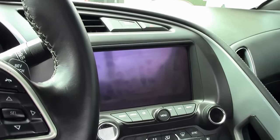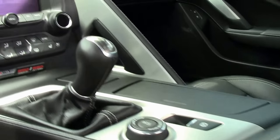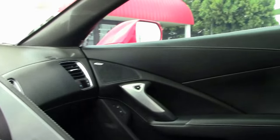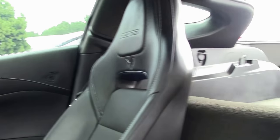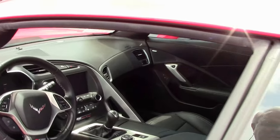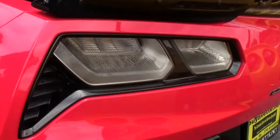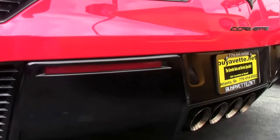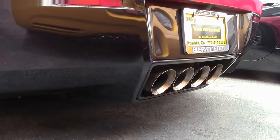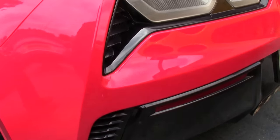It features heads-up display, cooled and heated seats, dual-zone climate control, power driver and passenger seats, tilt telescoping wheel, and Bluetooth — everything you could want in a car that is actually a supercar. 650 horsepower and 650 pound-feet of torque. Definitely an amazing machine.